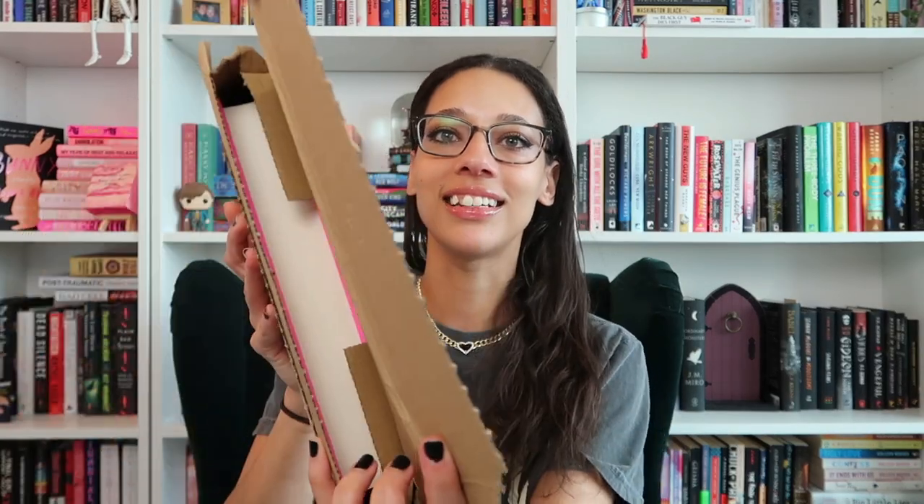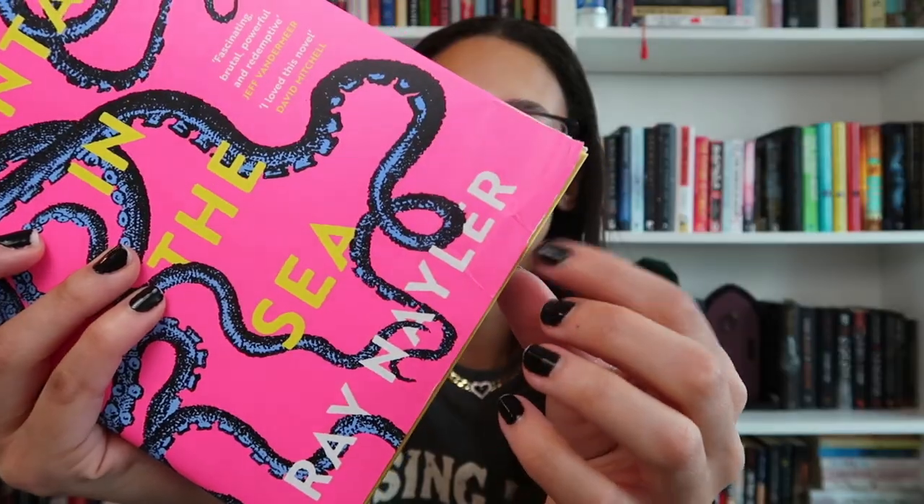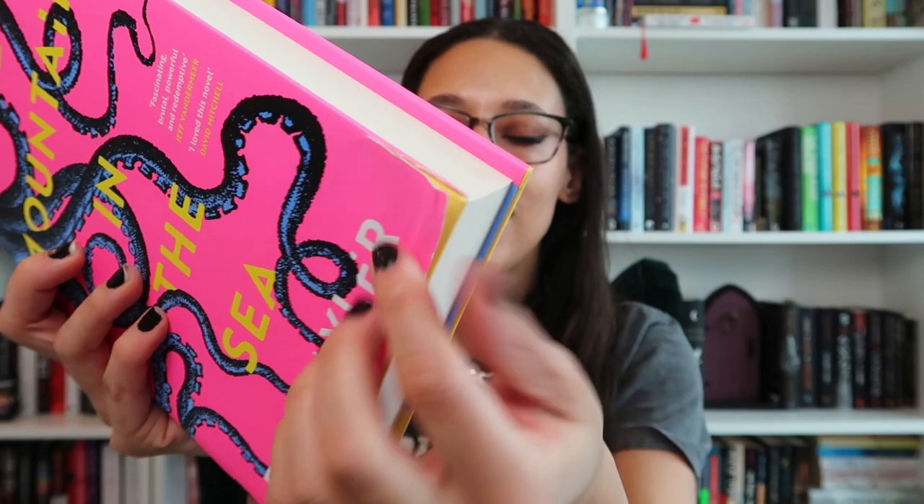Oh, sad. I did not know it was this neon pink. It really got damaged though — it's like bent and it got torn, which I have to say has never happened before with Book Depository, so it's kind of sad, but that's okay. That's alright.